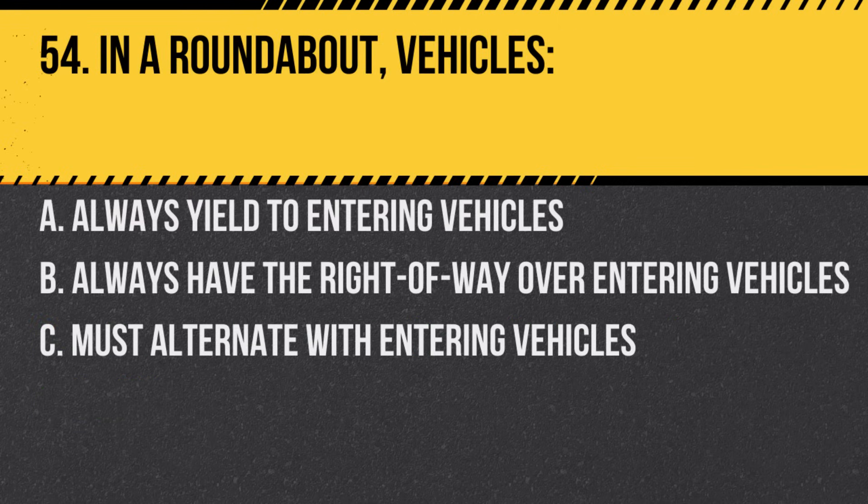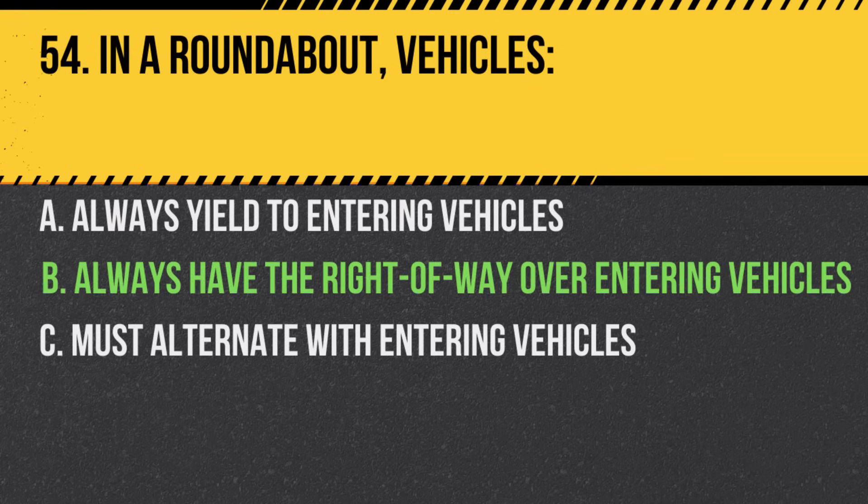Question 54. In roundabout, vehicles. A. Always yield to entering vehicles. B. Always have the right of way over entering vehicles. C. Must alternate with entering vehicles. Answer: B. Always have the right of way over entering vehicles.